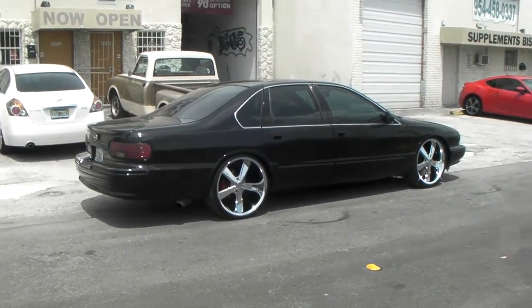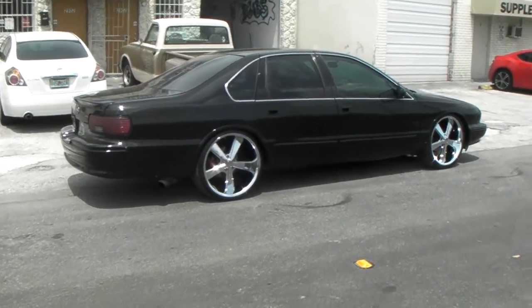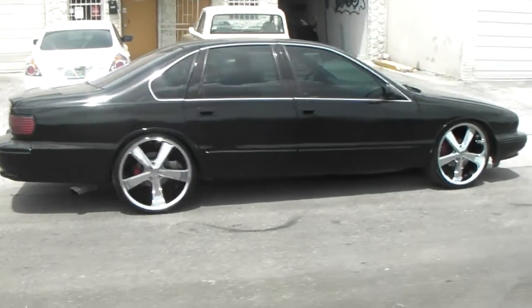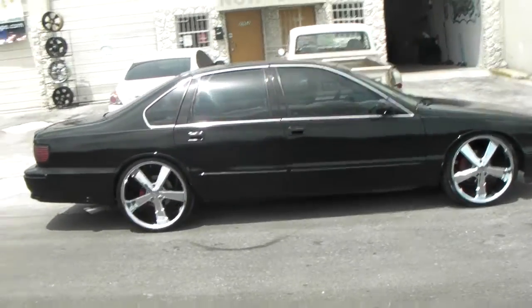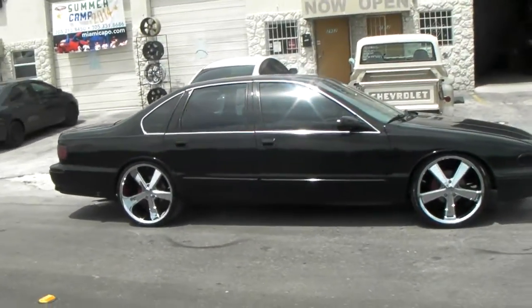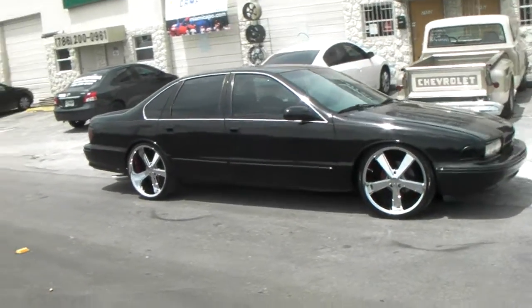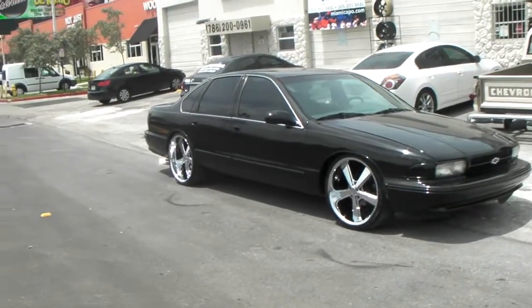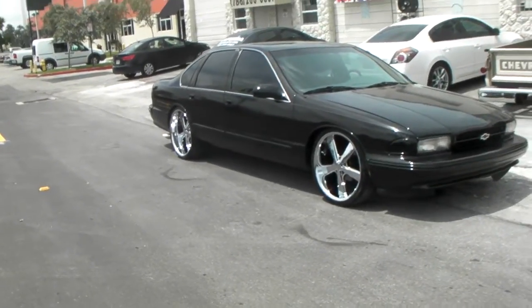I think we have pretty much all the chrome wheels in the American Racing Nova in the entire country. We bought them all, so if you are interested, definitely give us a call. They are shipping out for about $2,300 for the Chevy Impala — wheels, tires mounted and balanced anywhere in the U.S. You can call us now at 877-544-8473.